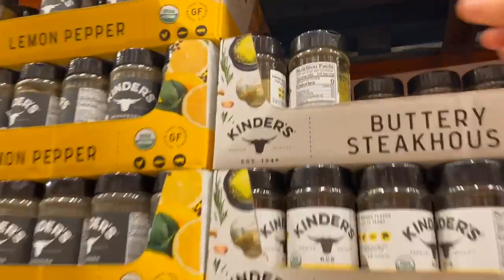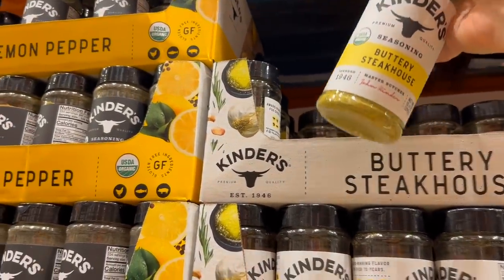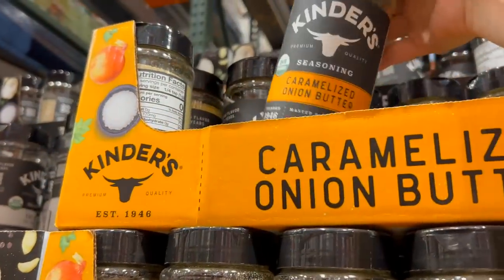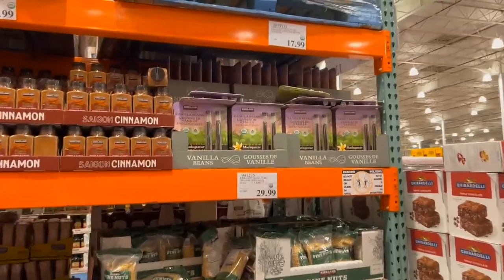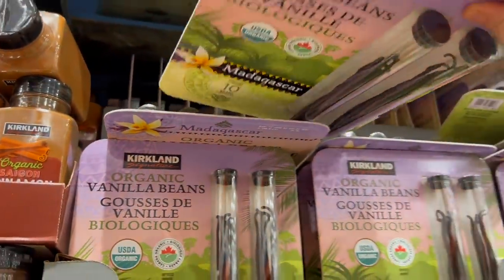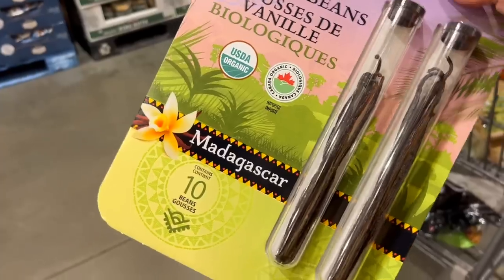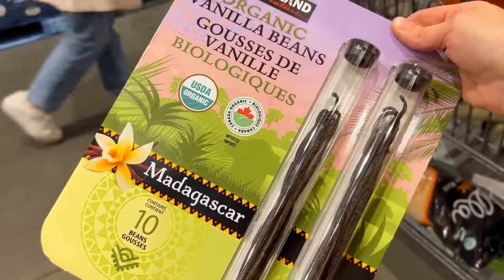We love the Kinder's spices. Their spice blends are pretty much a staple in our house at this point. In almost every single meal prep I pull out the Buttery Steakhouse blend. They also have this new one — the caramelized onion butter — which is so yummy. I've been putting it into chicken noodle soup. And I noticed Costco has had these vanilla beans for quite a long time. I used them last year to make my vanilla, and they're a fairly good price.